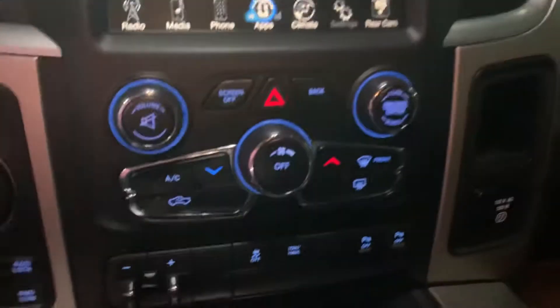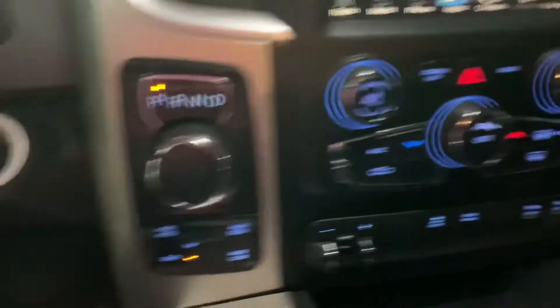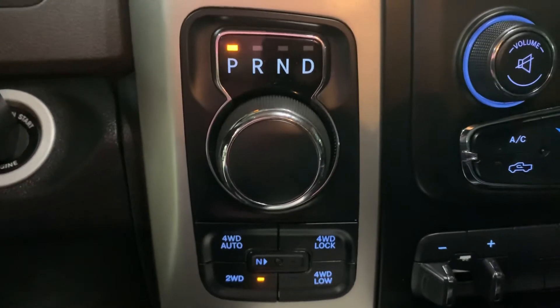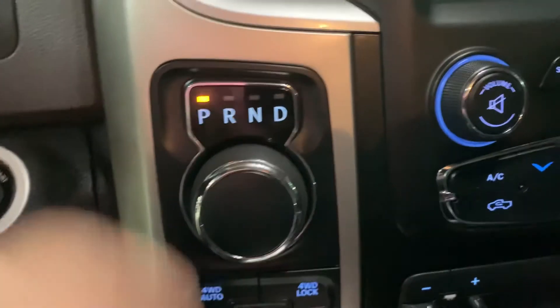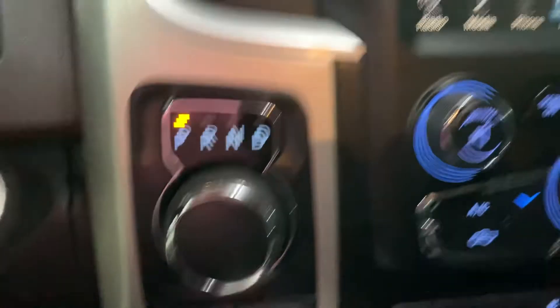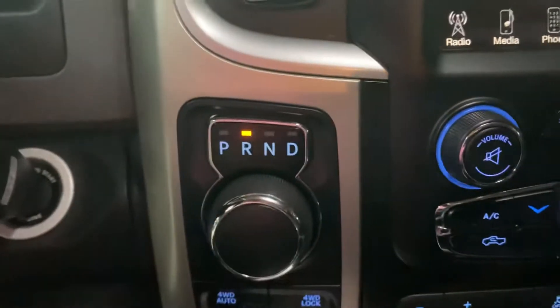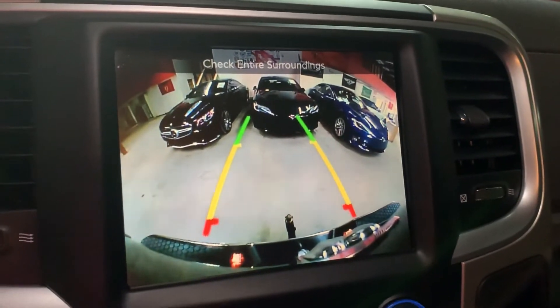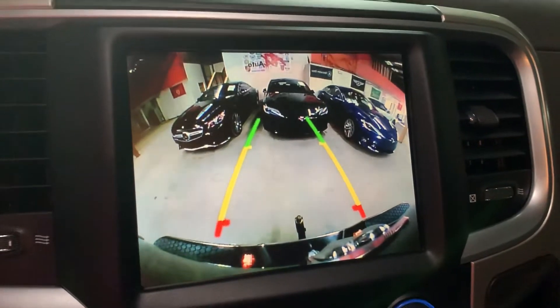You've got your AC controls right there underneath the screen. Here's your four-wheel drive lock — you can adjust that. You also have your turning knob to shift gears. You're also going to have a backup camera, so once you shift to reverse that backup camera shows up.